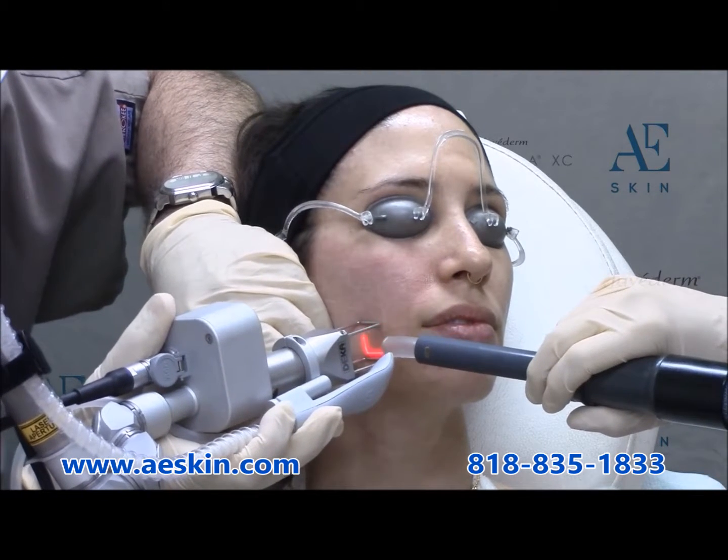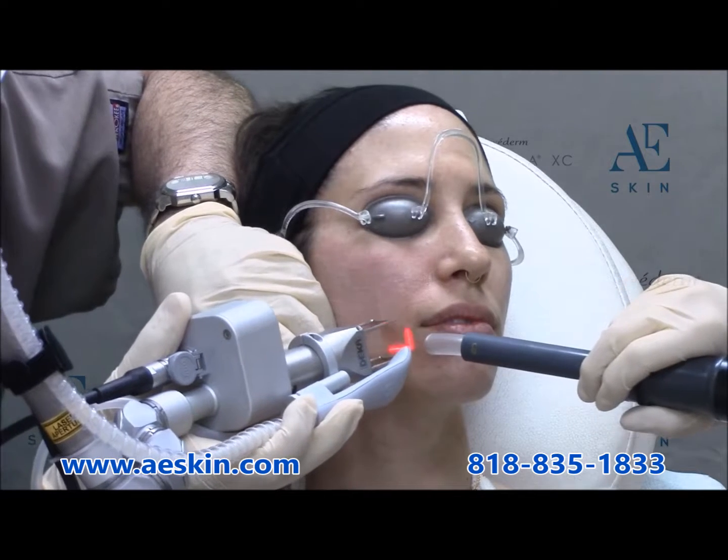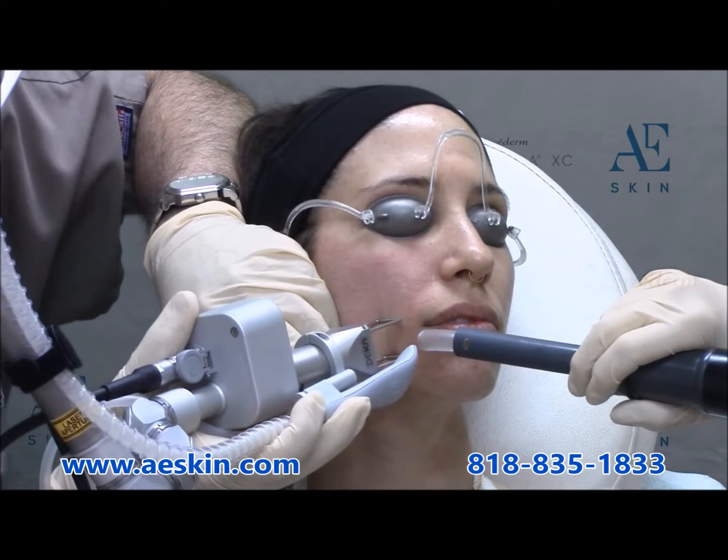Acne scars may take a series of treatments. Full results are seen approximately 12 months after the final treatment.